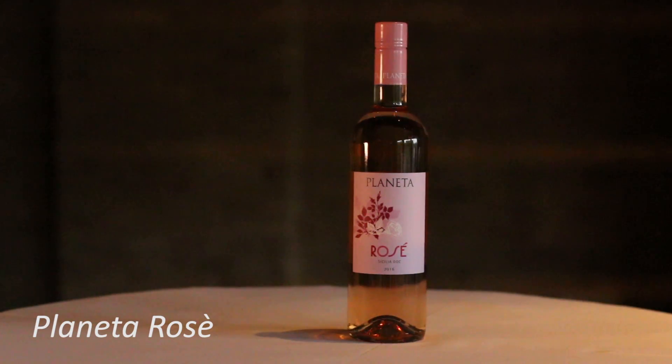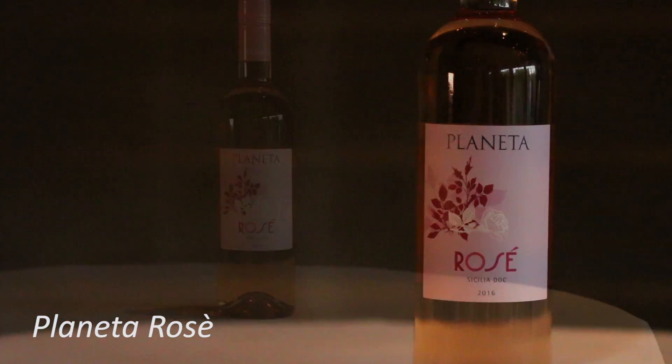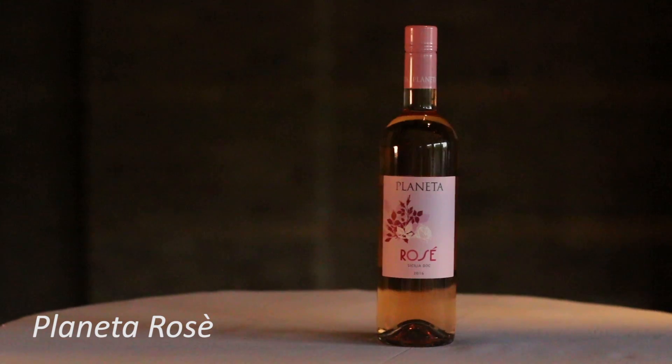And what's summer without the Rosé? The last wine we had was the Planeta Rosé, which looks like a Sicilian summer sunset in the glass. It's fruity, it's fun, it's fresh. This goes great on its own or paired with some fresh sushi, salads, or a nice flower crown like I have here from our event tonight.